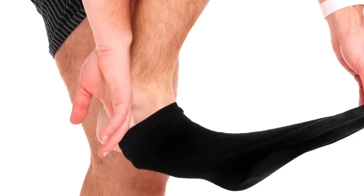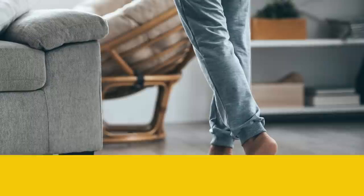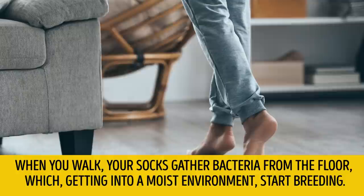Tip number 5: Walk barefoot at home. Also, you should always take off the socks you wear outside. When you walk, your socks gather bacteria from the floor, which, getting into a moist environment, start breeding.